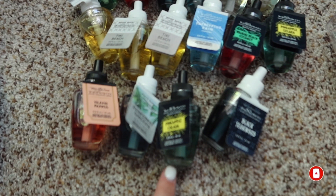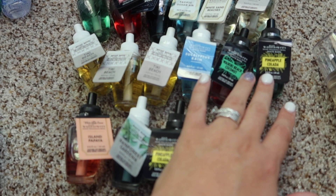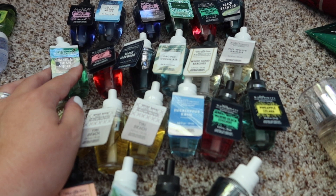Pineapple Colada, Rainforest Gardenia, Island Papaya, Tiki Beach, Eucalyptus Rain, Waikiki Beach, White Fiji Sands, White Sand Beaches, Pacific Air, Black Teakwood, Island Reef, Vanilla Bean Noel, Ocean Drift, Ocean, Blue Ocean Waves, Evergreen, and the rest I've already named.